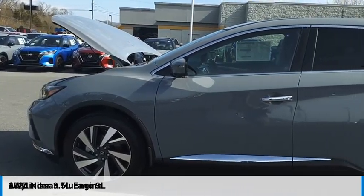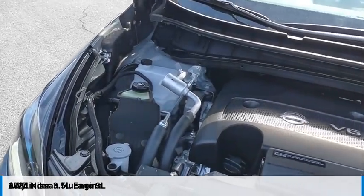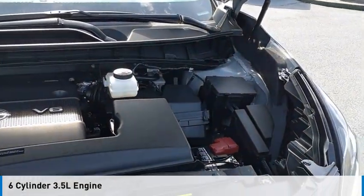Looking for the right vehicle? Check out the 2024 Murano. This vehicle is powered by an all-wheel drive, six-cylinder, 3.5-liter engine.